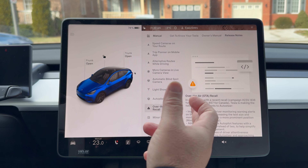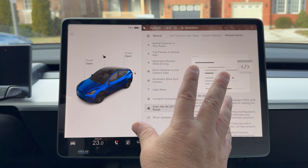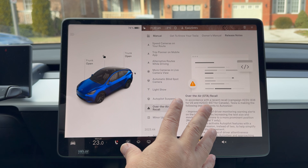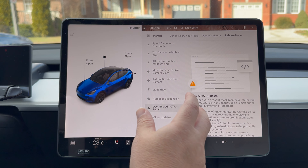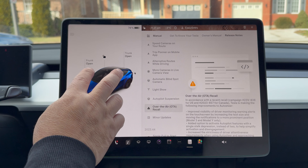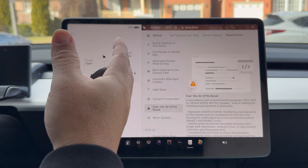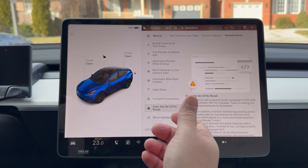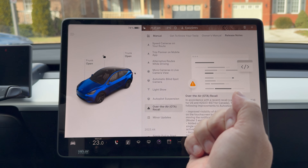Speaking of nags — the over-the-air recall, though it's debatable whether it's really a recall. This is part of the middle ground that Tesla and the government came to in the US and Canada. They're going to be more aggressive about driver attentiveness, using the cabin camera for monitoring more than before. The messages that used to come up in one spot on the screen are now going to be bolder and in a more prominent position. It's going to be more nagging — not what we wanted, but a few bad apples ruin it for everyone else.